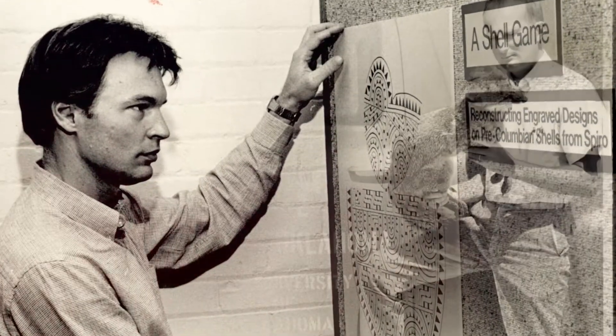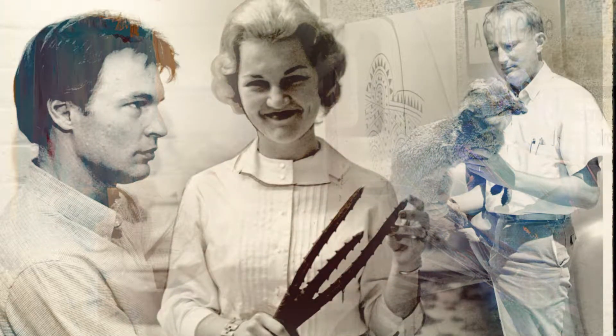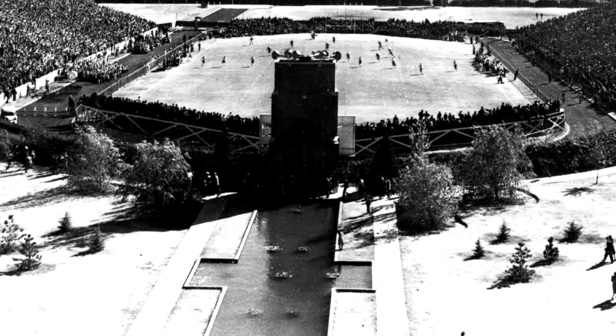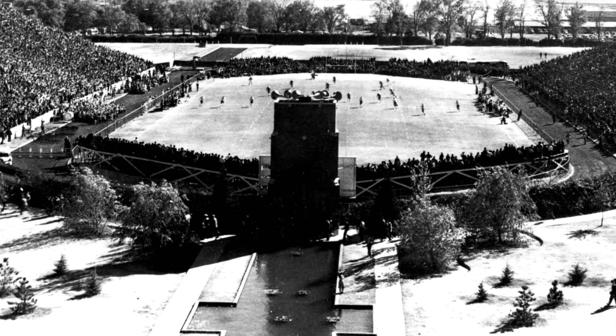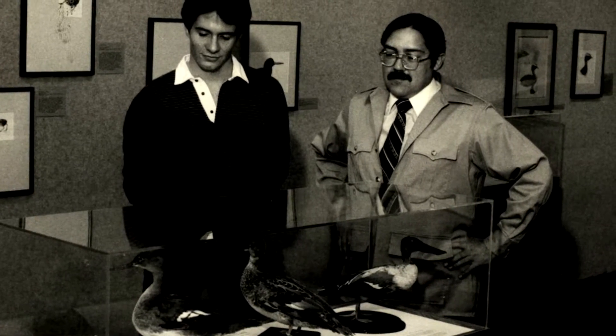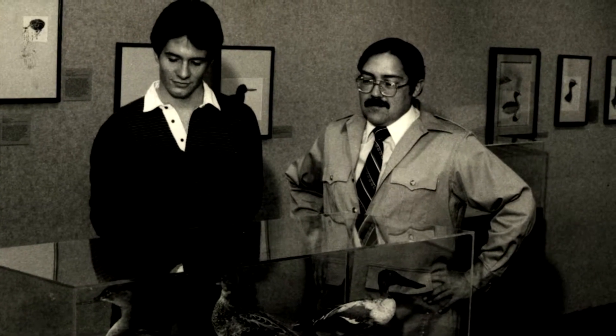The work of the curators and other scientists at the university started to build these collections and expand them into new areas. They were in a situation where the collections were distributed in more than a dozen different locations around campus, particularly the paleontological specimens were stored in the basement of the old football stadium. But it really wasn't until the mid-1980s, the early 1980s, when Dr. Michael Mares became director of the museum. And he quickly realized what was at risk here, and this was a theme that Michael carried out with heritage at risk.